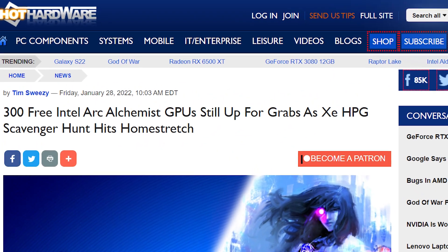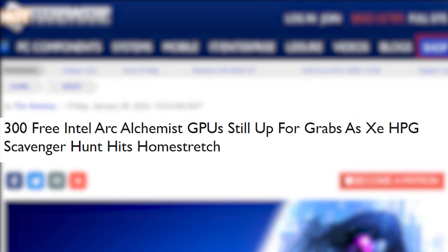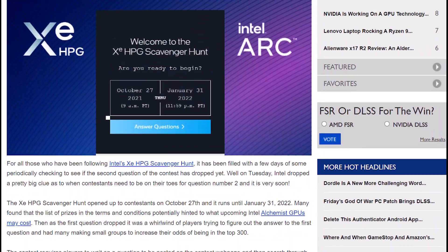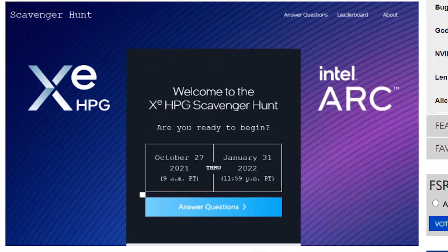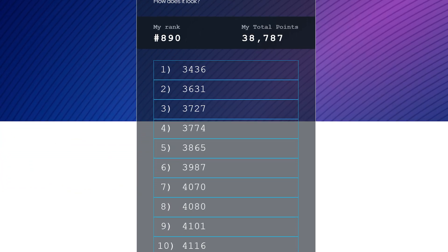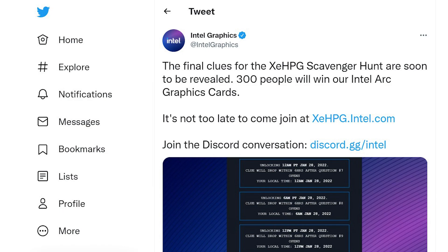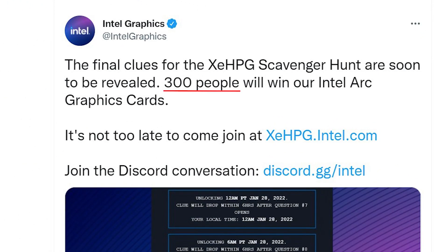Great thing is that before the official launch, Intel already planned to give away 300 Arc GPUs to participants in their program. Intel started its Xe HPG scavenger hunt on 27th October last year and it is going to end tomorrow. This program requires participants to answer 10 questions which give them points, and the 300 participants who achieve the highest score will receive Intel Arc GPUs before the official launch for absolutely free.